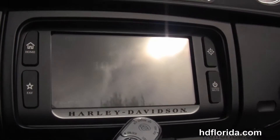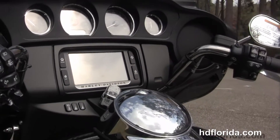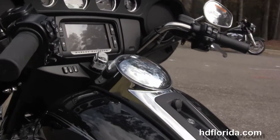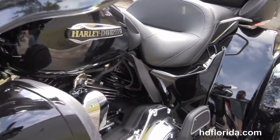Chrome grab handles on either side of the Tour-Pak two-up seat. Extended passenger area here in the rear, 6-gallon fuel tank, and out front we've got the all-new redesigned Slipstream air-vent Batwing fairing that houses the Boombox 6.5 GT infotainment center with a jukebox media compartment.